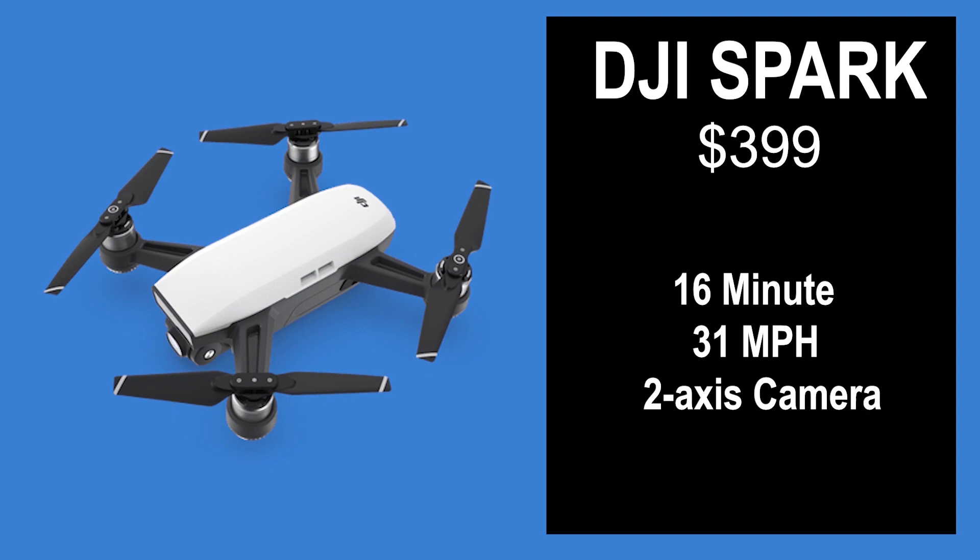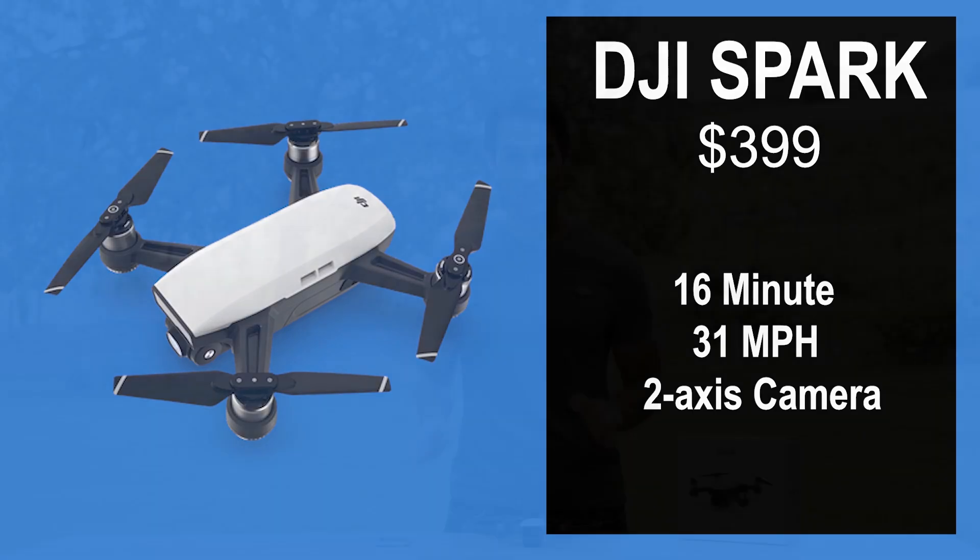So the first drone is the DJI Spark. This drone comes at a price of $399, has a 16 minute flight time, and can go up to speeds of 31 miles per hour. It also has a two-axis camera, which we'll get into shortly.